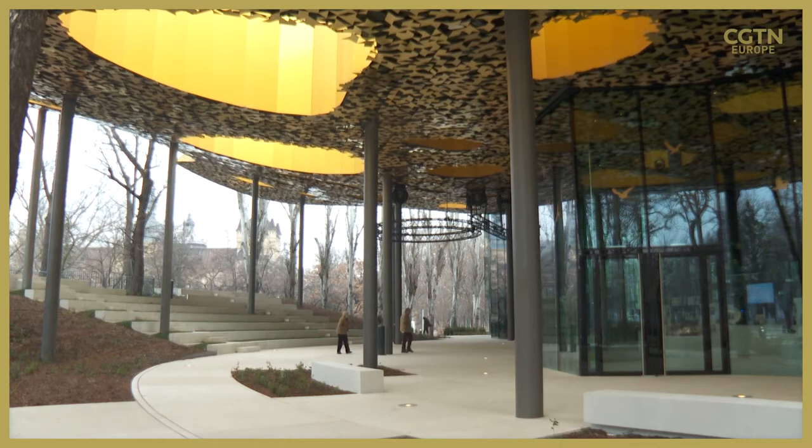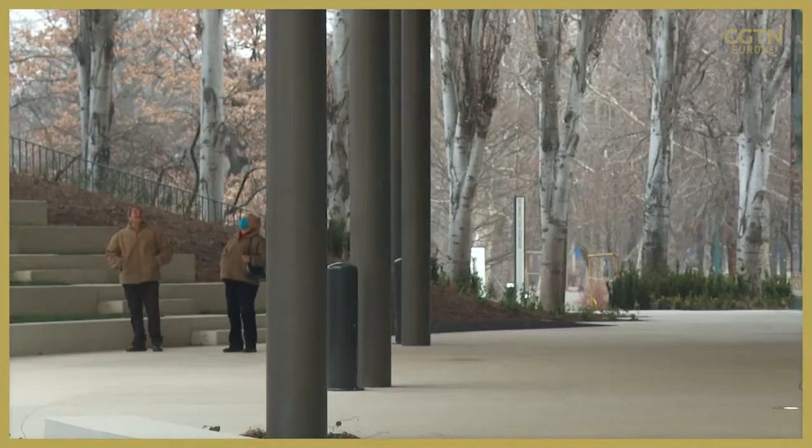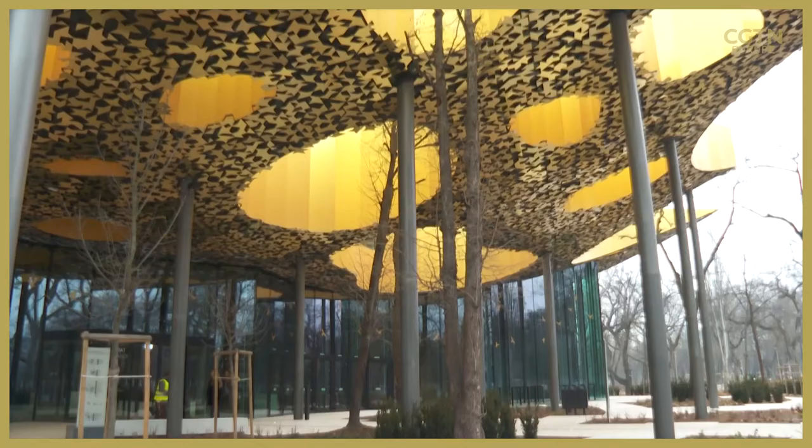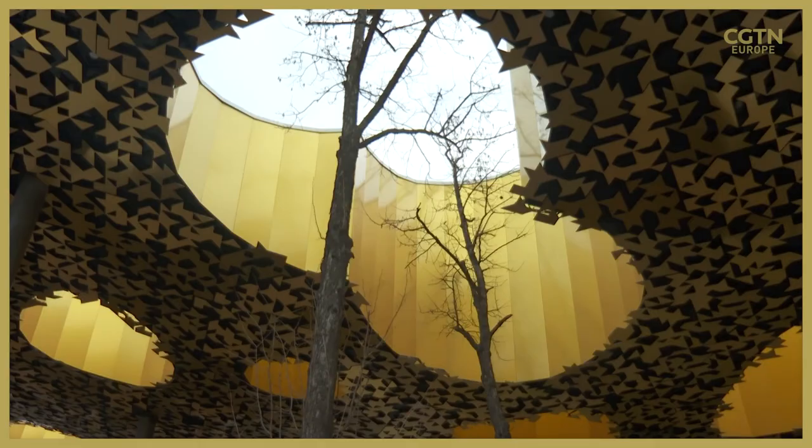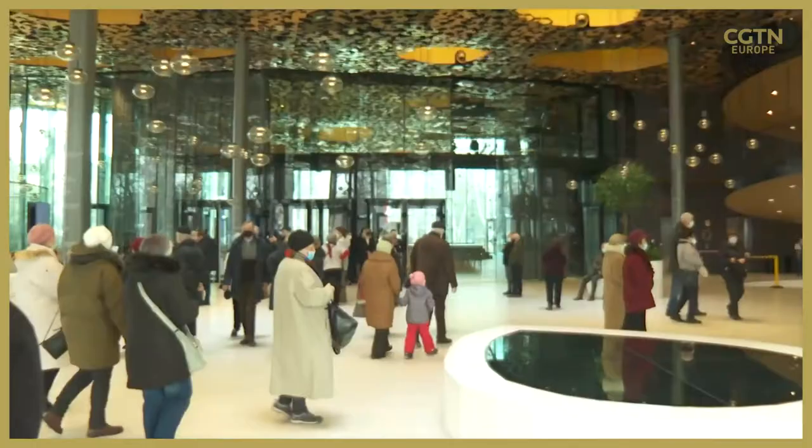Ensuring the building would fit in with its natural surroundings was important to the architect, Sou Fujimoto. It's designed to feel and appear like a huge forest canopy, and the so-called floating roof also has holes to allow the trees to grow through it rather than cutting them down. It is very close to nature — like the continuation of nature, because the idea of the house is like a tree with roots and with leaves.